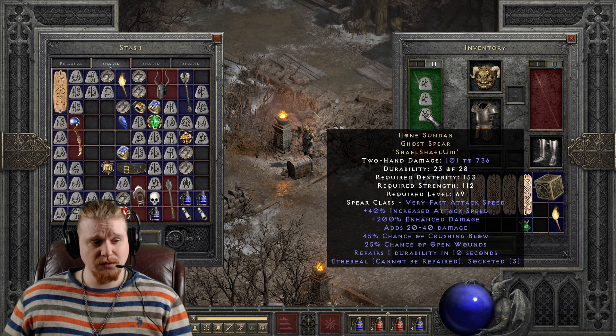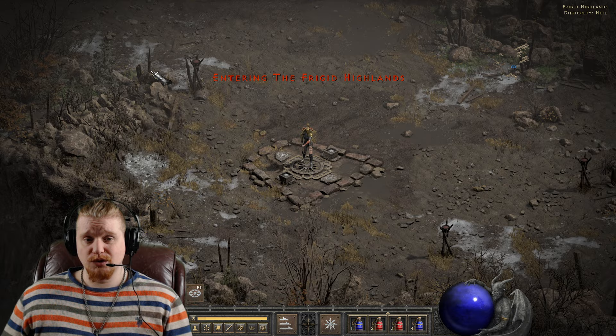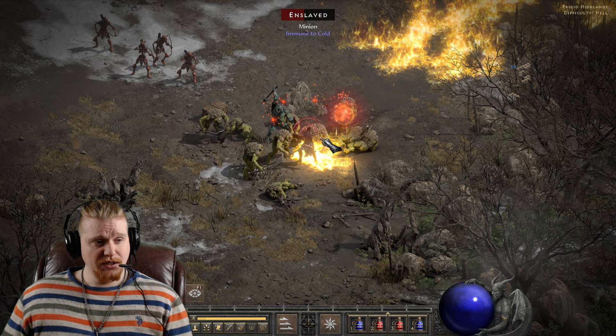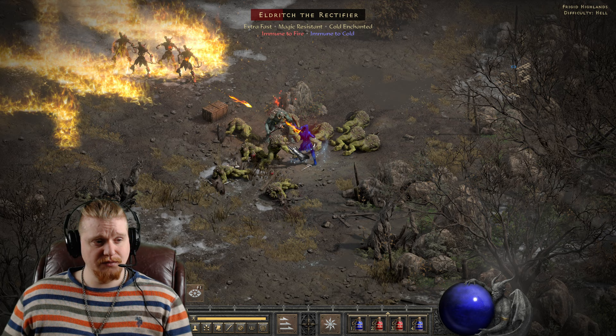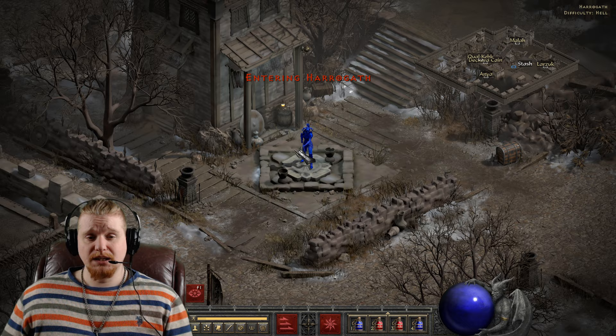I would actually say an Um rune might be the best choice for this, and I have one just sitting around. So 25% chance of open wounds — we throw that in there, and now we've got 40% increased attack speed, 200% enhanced damage, 20 to 40 added to damage, 45% crushing blow, 25% open wounds, and repairs durability. That would smack really nicely. Let's go play around with it on Eldritch the Rectifier. I'm going to bring my new Fend ability here — this is not PTR, so I might not do so well. But as you can see, with Honed Sudan Yari upgraded and utilizing the very nice effects on this, it's not bad at all as far as damage is concerned. It really hits quite nicely.